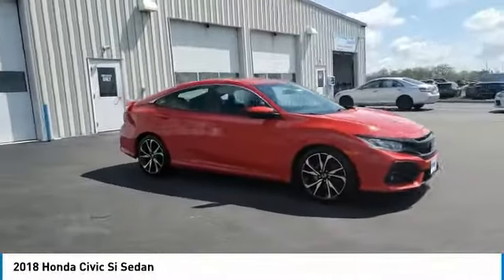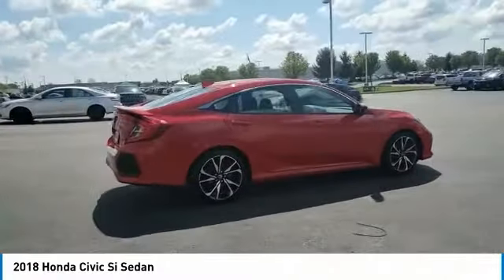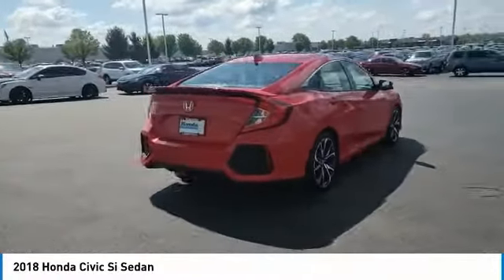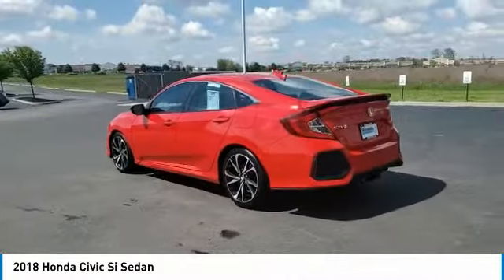Looking for the right vehicle? Check out the 2018 Honda Civic — practical, awesome gas mileage, and incredibly reliable. This vehicle has less than 65,000 miles.